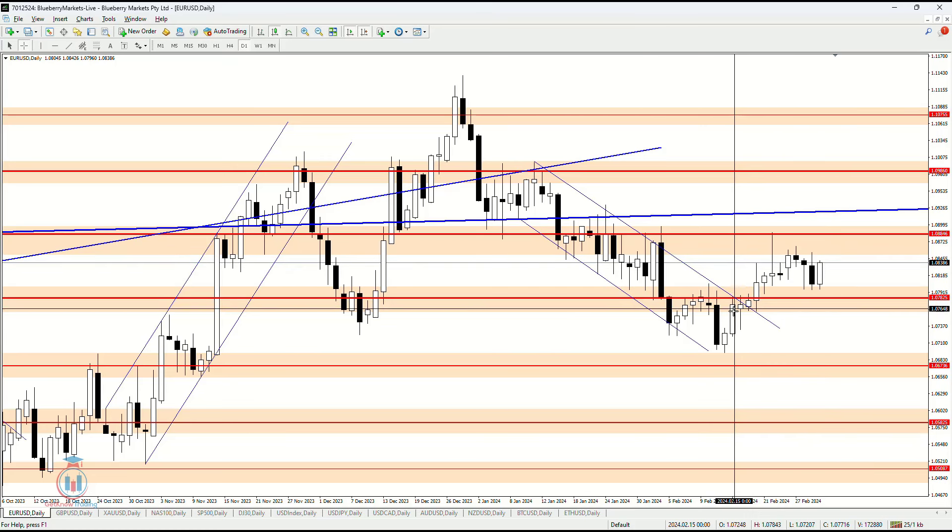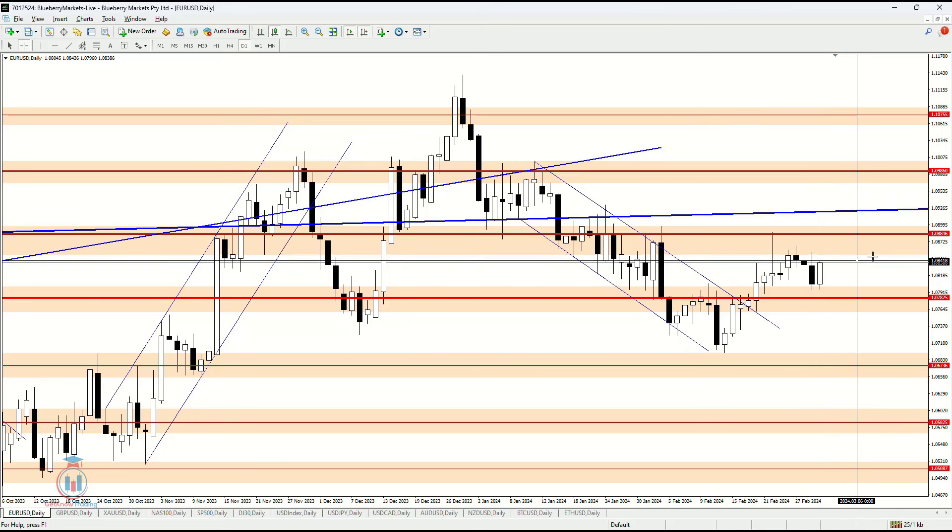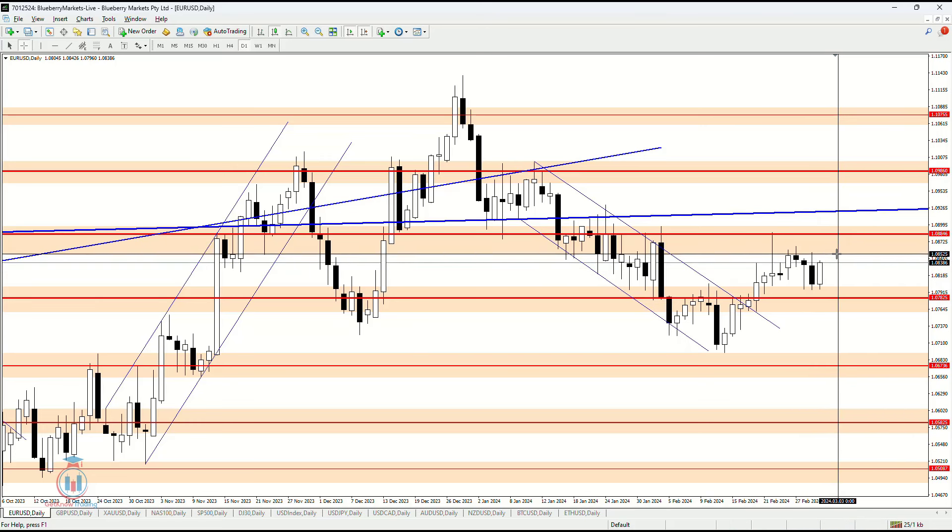The price is rising in value, and Friday has continued that rise, going to the first supply zone around 1.08846.